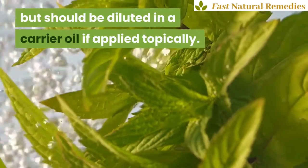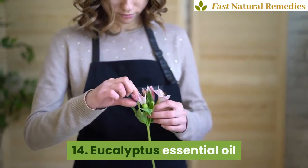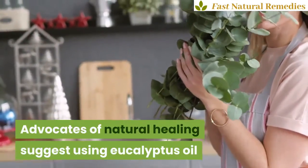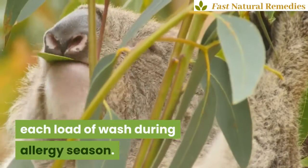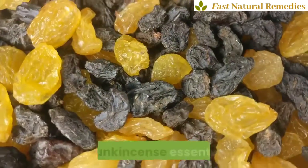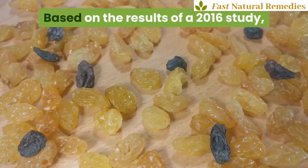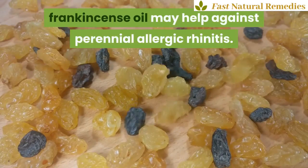Essential oils can be diffused into the air, but should be diluted in a carrier oil if applied topically. 14. Eucalyptus essential oil. Advocates of natural healing suggest using eucalyptus oil as an antimicrobial agent by adding it to each load of wash during allergy season. 15. Frankincense essential oil. Based on the results of a 2016 study, frankincense oil may help against perennial allergic rhinitis.